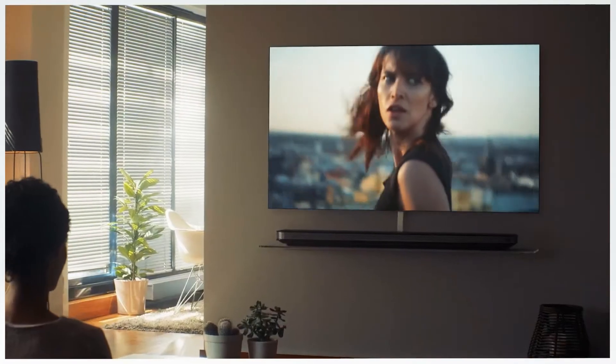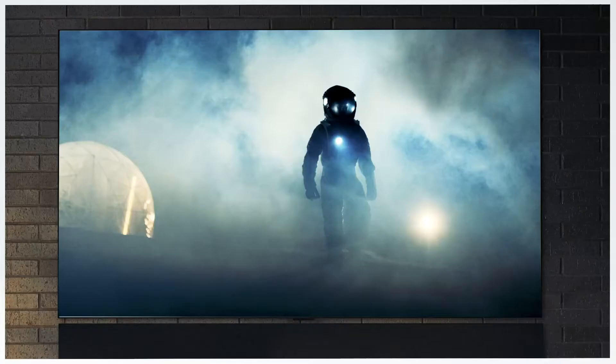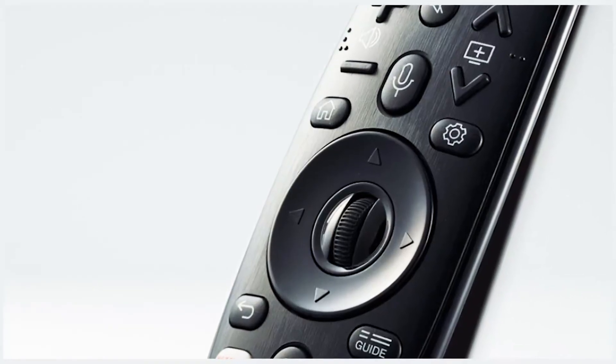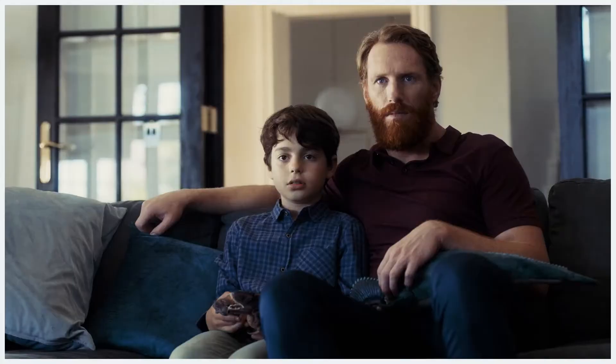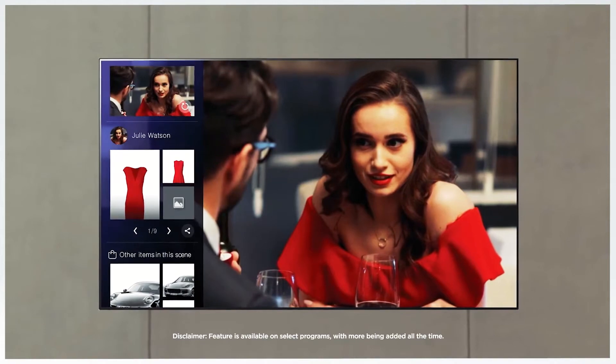Next, there's Who, Where, What. Who is that? Instead of reaching for your phone every time you see that guy from that movie with that song, just a simple click or voice command will prompt your LG TV to bring up real-time information about what you're watching. You can even shop items featured in the scene directly from your TV when available.